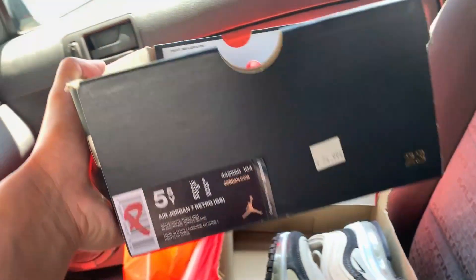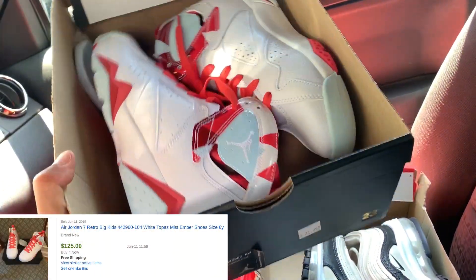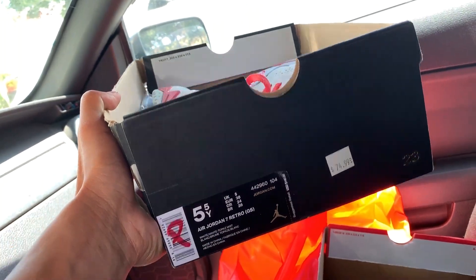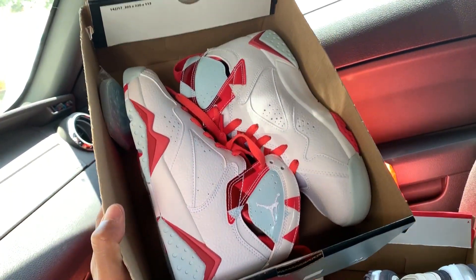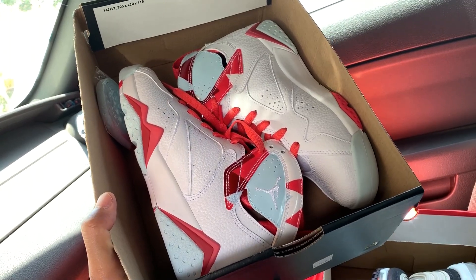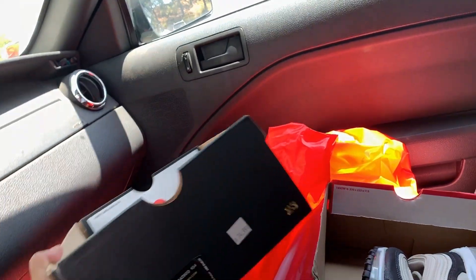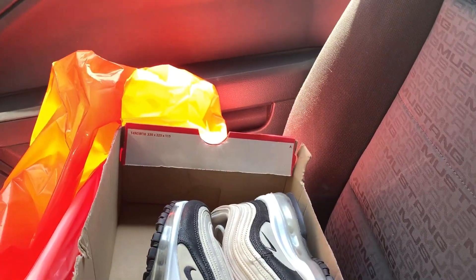And then we got another kid's shoe — the Jordan 7 Retro. Really nice looking colorway. White, topaz mist. 75% plus 20% off. I believe these are going for about $140, $150. I think there's a bid on StockX for $130 already. Really good at that price.